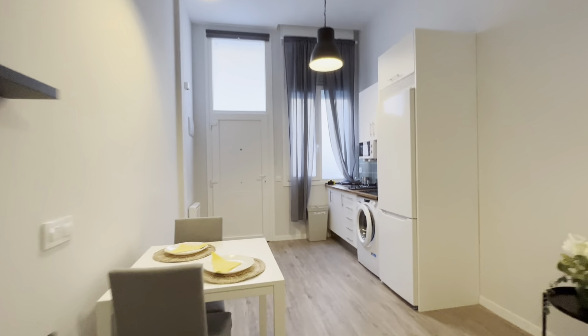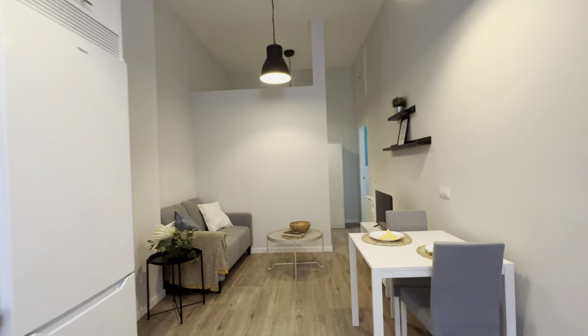So that's the apartment — it's a really good apartment in a really good location in Madrid city. Totally clean and ready for booking.